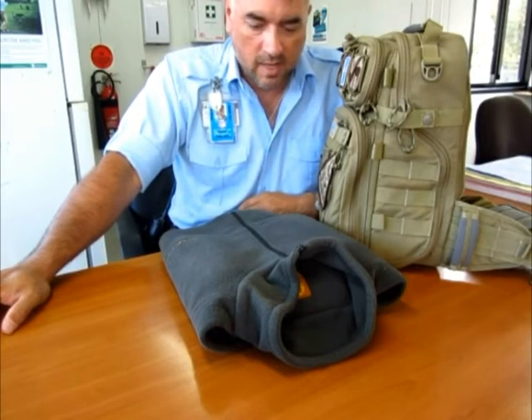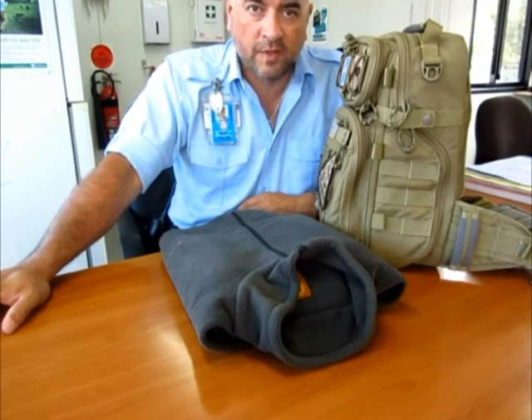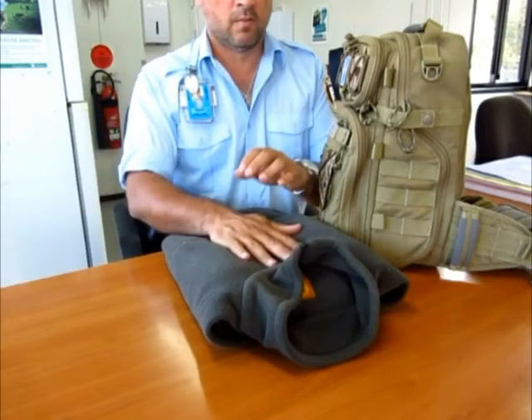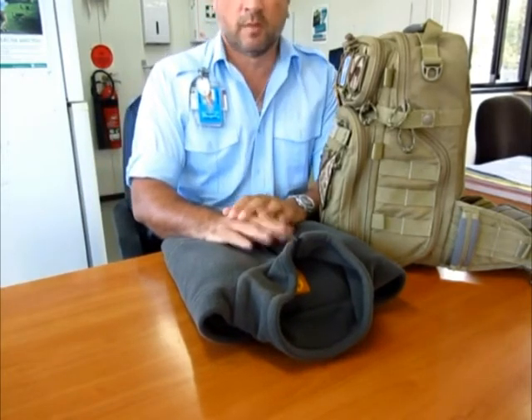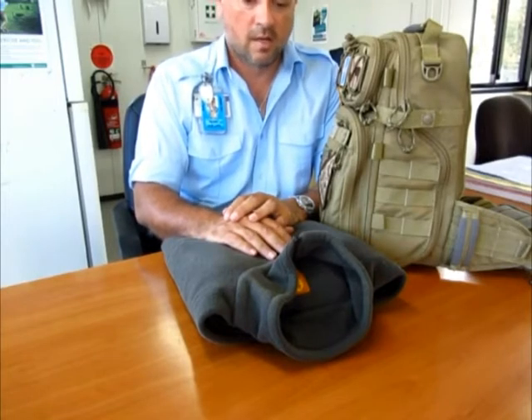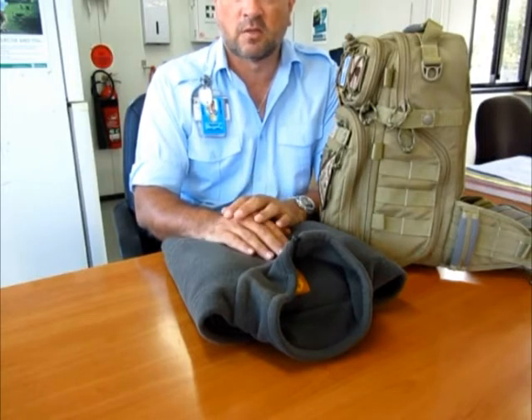So what is it? What is your everyday car kit? What do you have in your car that you can use in the event of an emergency, a bug-out situation, or something like that — like a grab bag, first aid kit? What do you have? That's basically what I want to see.